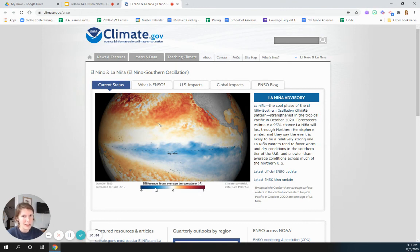La Niña — I know we didn't talk about what weather La Niña brings, but here's what they say: La Niña winters tend to favor warm and dry conditions in the southern tier of the US — and that's us. So we are probably going to have a warmer and drier winter, maybe not any snow for us. But snowier than average across much of the northern US — so if we lived in the North, they would be getting lots more snow. It'll be interesting to see if that happens this year.